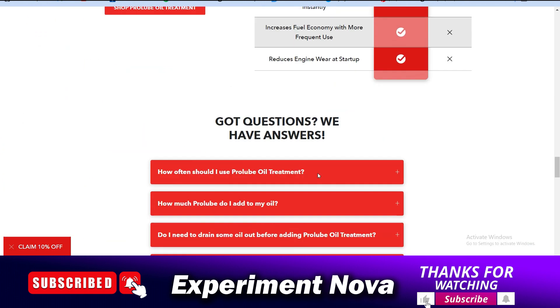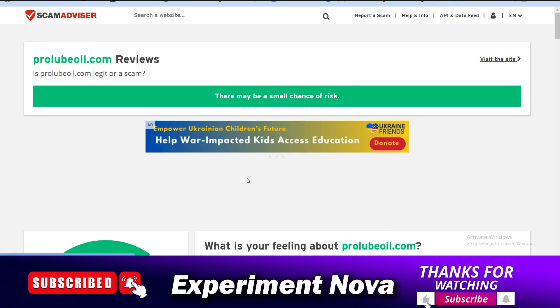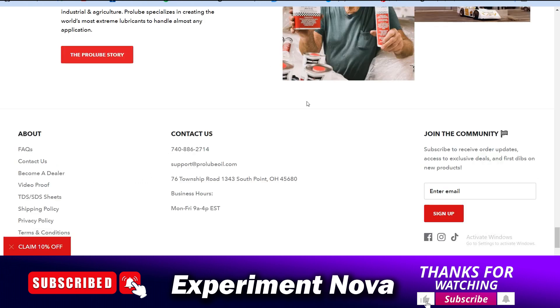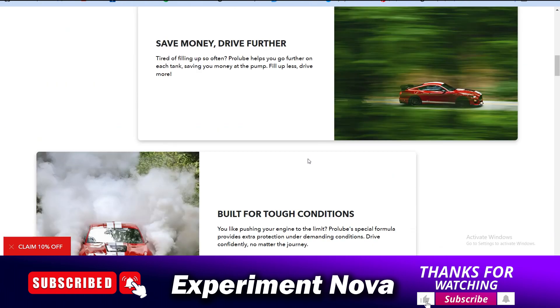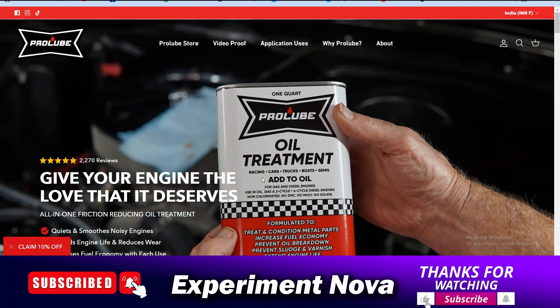First of all, we are going to talk about whether it's a legit website or a scammy website. As you can see here, the trust score of this website is good — 70 out of 100 — and the age of this website is approaching one year old. It looks like an average legit website, or you can say you can trust this website.